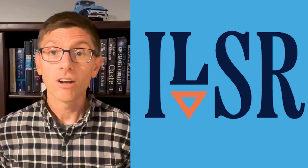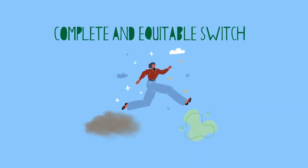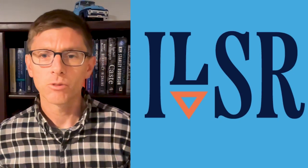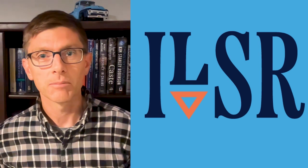Networked Geothermal can also enable a complete and equitable switch from fossil fuels to clean electricity by helping residents and building owners pay for any gas appliance replacement using the same financing tools used to pay for underground pipes and heat pumps.